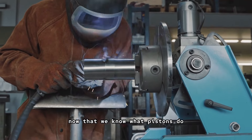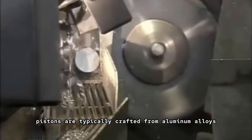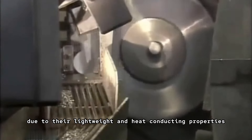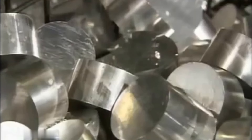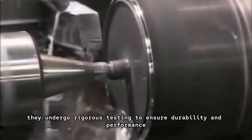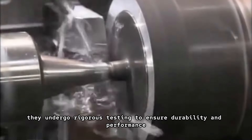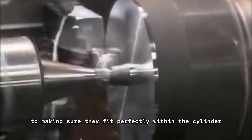Now that we know what pistons do, let's take a look at how they're made. Pistons are typically crafted from aluminum alloys due to their lightweight and heat-conducting properties. Modern pistons are designed to withstand extreme temperatures and pressures. They undergo rigorous testing to ensure durability and performance, and precision machining is key to making sure they fit perfectly within the cylinder.